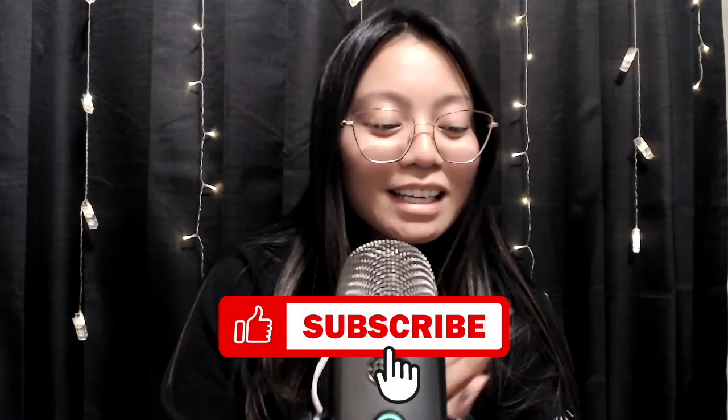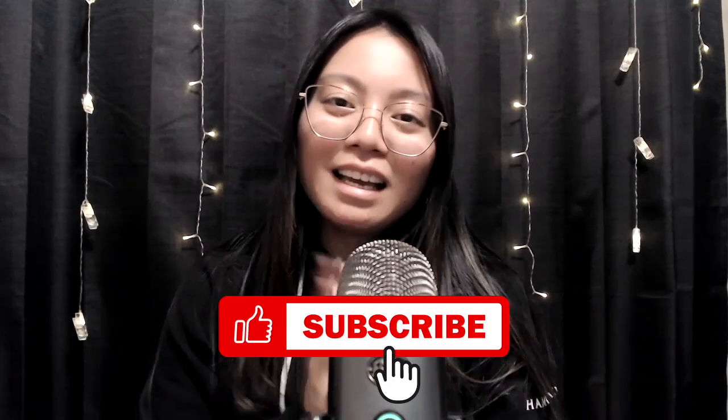If I missed anything, please let me know in the comment section. Don't hesitate to reach out because I'm here for you. Don't forget to like this video, comment down below, subscribe to the channel, and be part of the family. Until next time — stay safe, stay positive, and we'll see you guys next time. Bye!